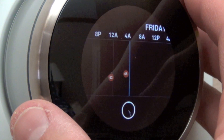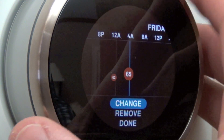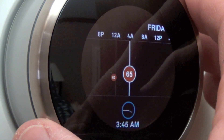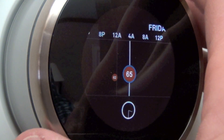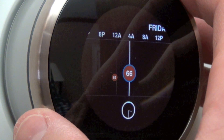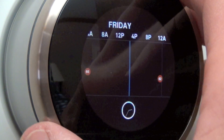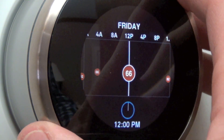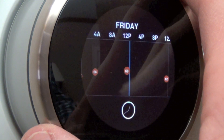To make changes, move the scrubber to the point of change, select it, and you have options to change, remove, or confirm. Selecting Change lets you adjust the time — we'll keep it at 3:30. Clicking again lets you select the temperature. You can also create a new entry by scrolling to any time of day, say noon, entering a temperature, and you're all set. Of course you can remove it afterward.